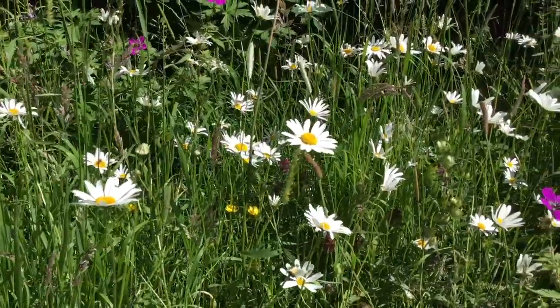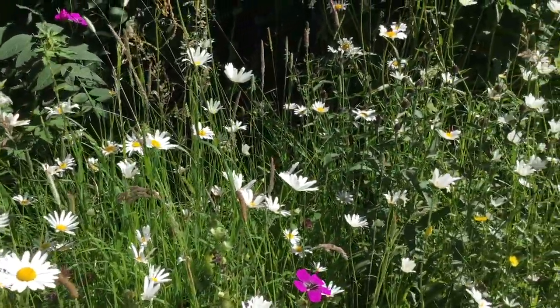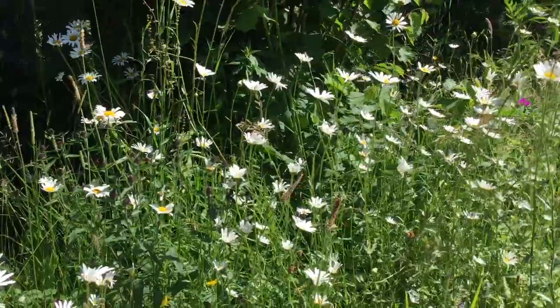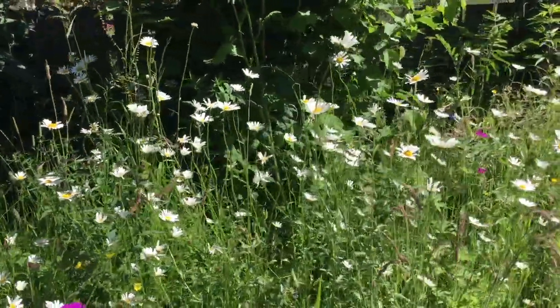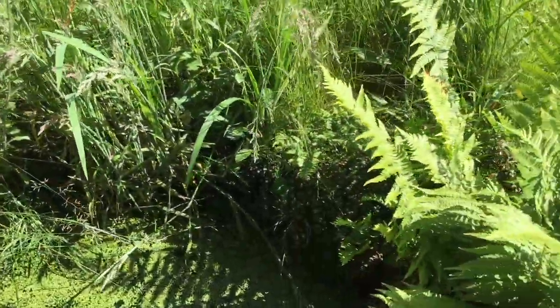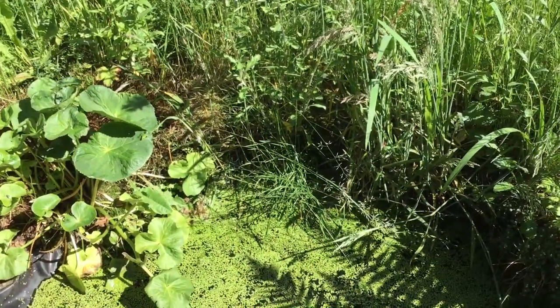Oxeye daisies — been selling lots of those on eBay lately as they've been flowering across the country on roadside embankments and roundabouts. Very popular with the bees as you can see. Some plantain, there's a hazel shrub in the background there. And here's the oldest of the ponds with a couple of basking frogs in the sunshine.